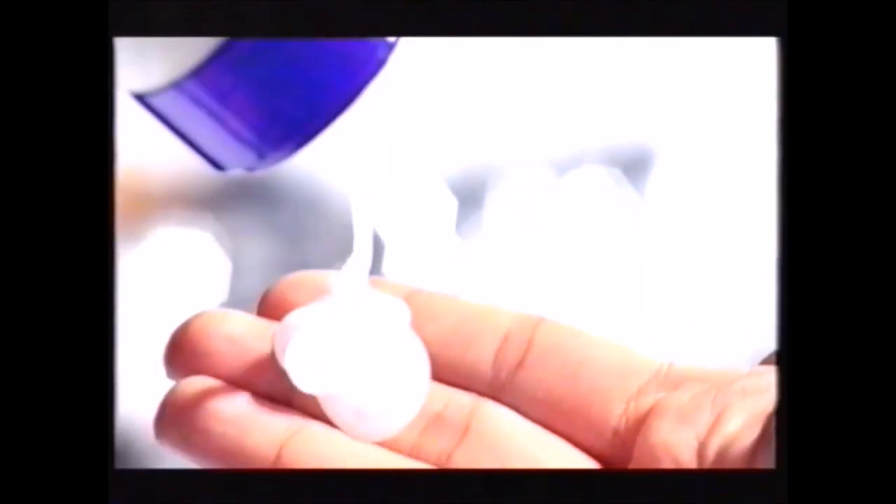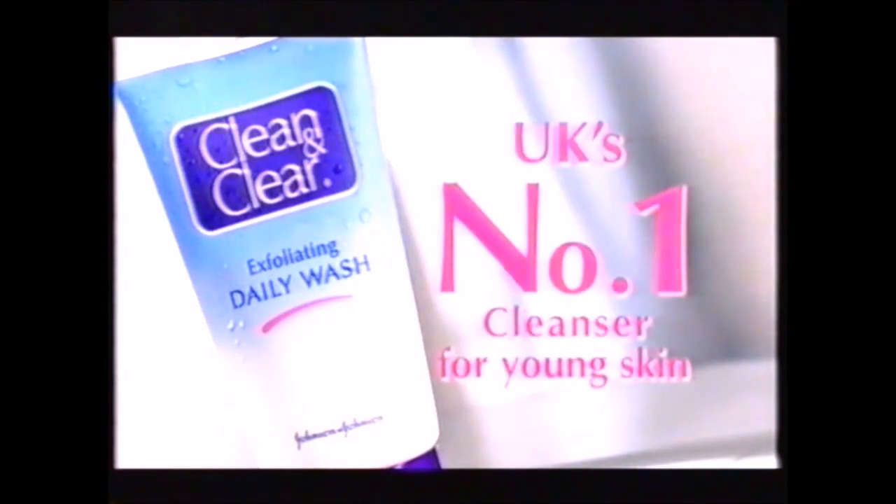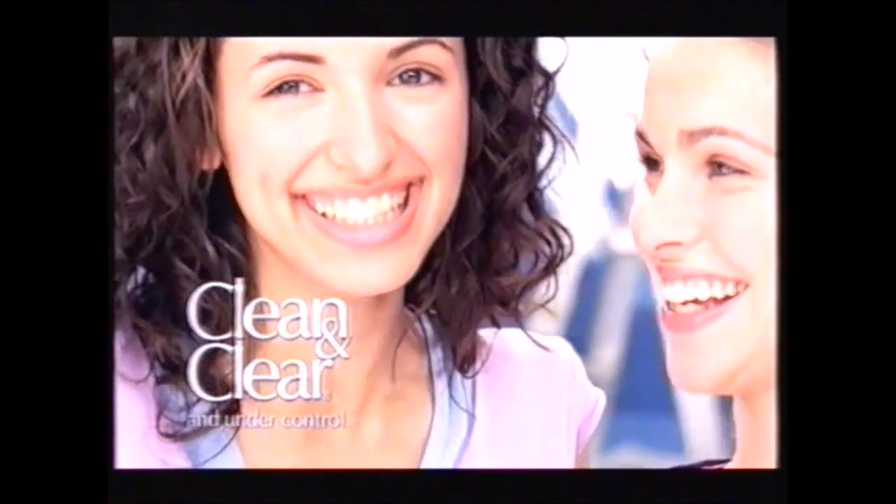Clean and Clear Exfoliating Daily Wash contains ultra-fine microbeads to sweep away trapped dirt that can lead to spots. Get beautifully clear. That looks better. With the UK's number one cleanser for young skin. Clean and clear and under control.